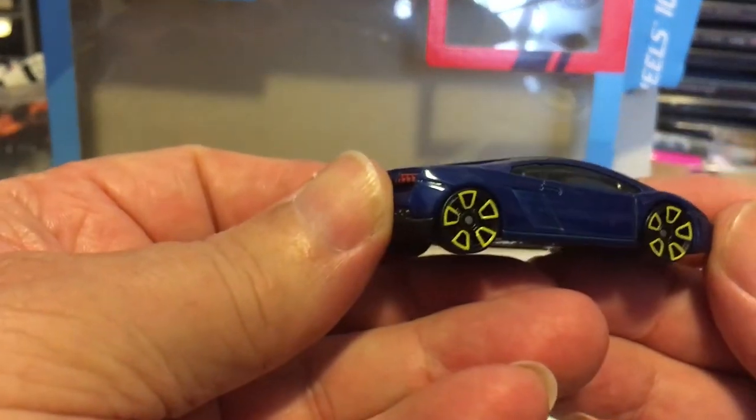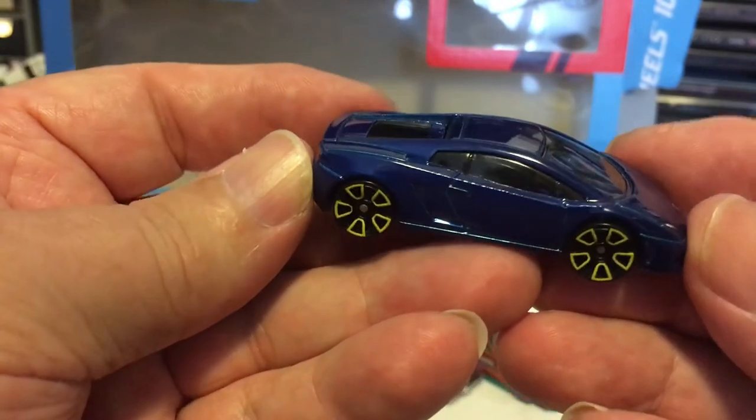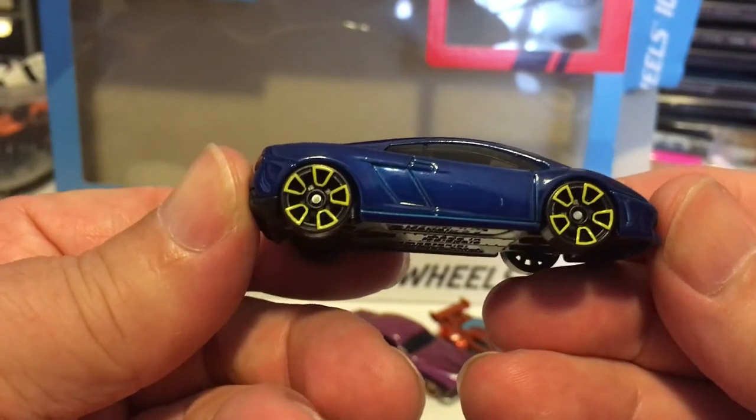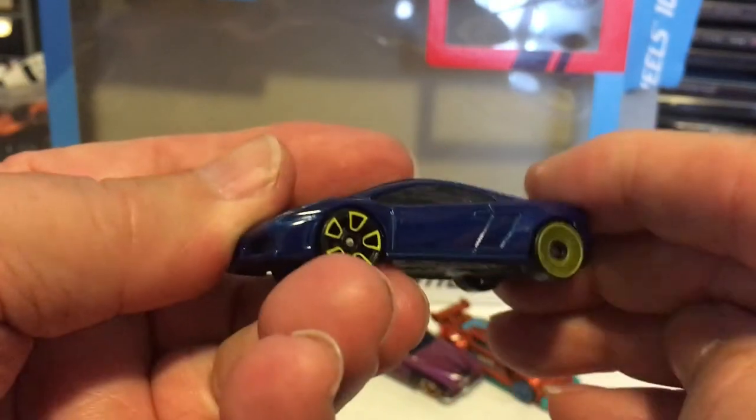Here we have a Lamborghini Gallardo — nice-looking car, but destined for a wheel swap because I can't stand those wheels. They've got to be the ugliest thing I have ever seen.